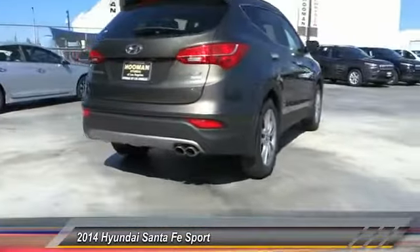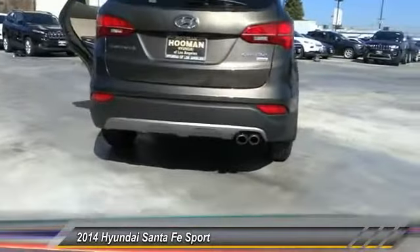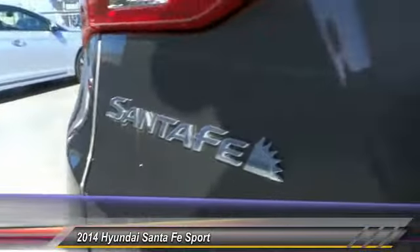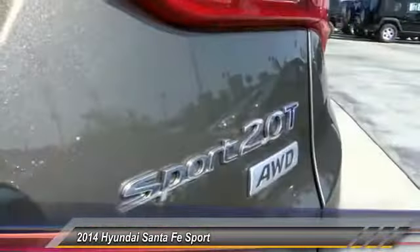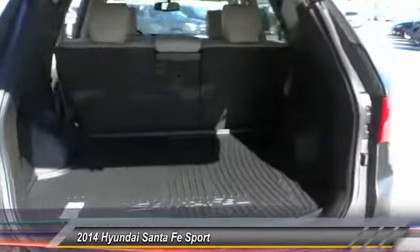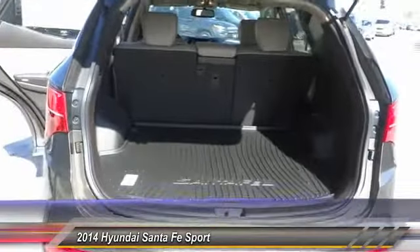Here are some of this vehicle's great options: traction control, power passenger seat, dual airbags, power steering, air conditioning, front alloy wheels, four-wheel disc brakes, front-side airbags, AM-FM stereo radio, and electronic stability control.